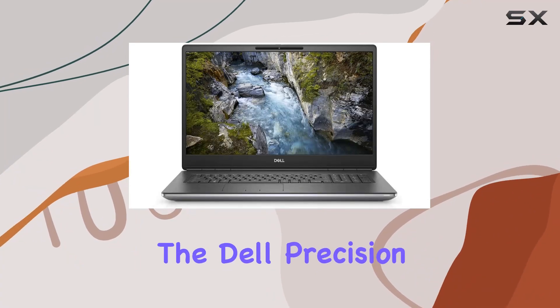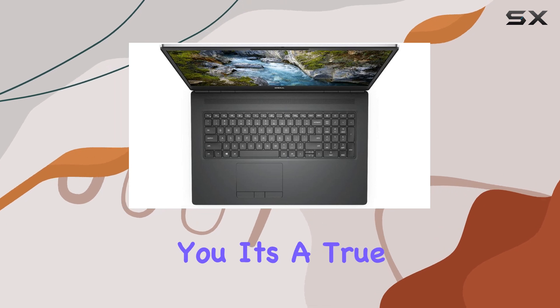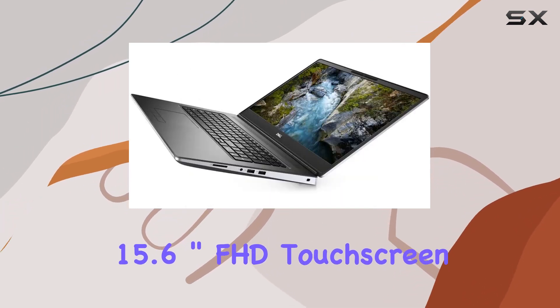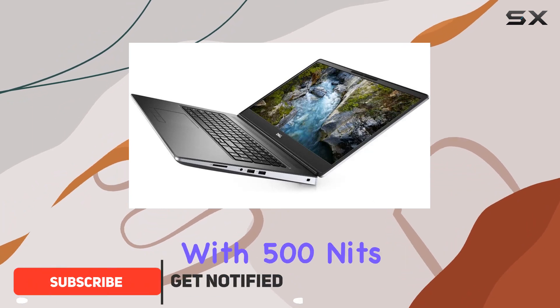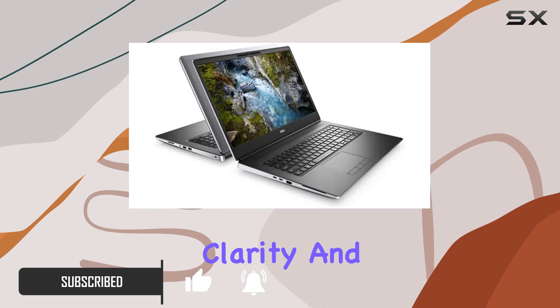Today we're diving into the Dell Precision 7550 mobile workstation, and let me tell you, it's a true powerhouse. The 15.6-inch FHD touchscreen WVA display with 500 nits brightness is a visual treat, offering stunning clarity and vibrant colors.